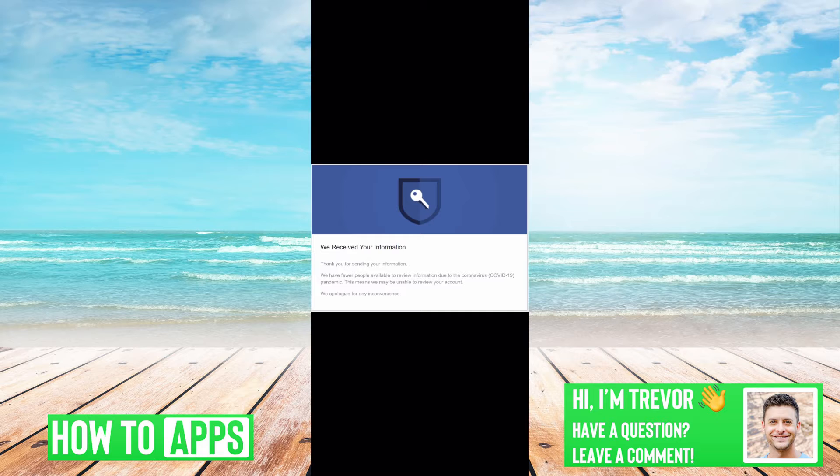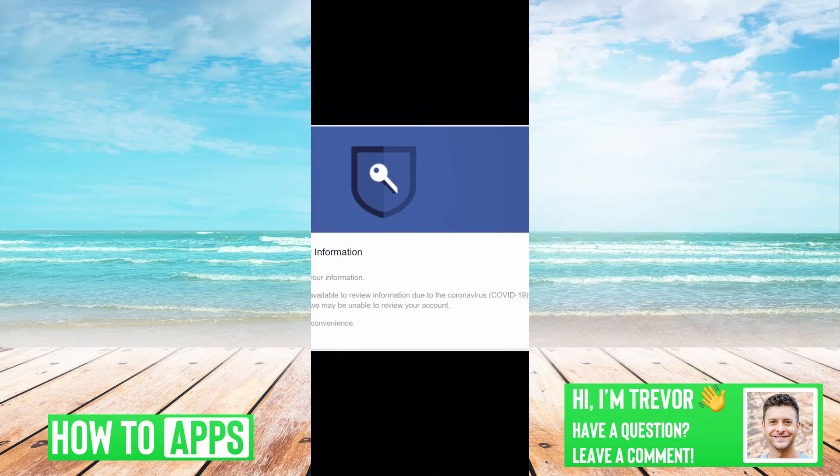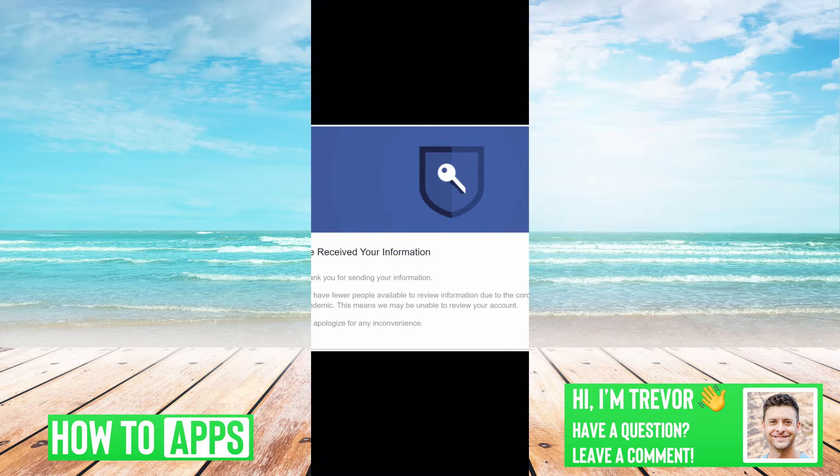If you're getting this message — 'We received your information, thanks for sending it to us, we have fewer people due to COVID, this means we're unable to review your account, we apologize for this' — this is likely an error or a message you're getting if you're trying to verify your age on Facebook, or if you're locked out and trying to send them your ID so you can get back into your account.